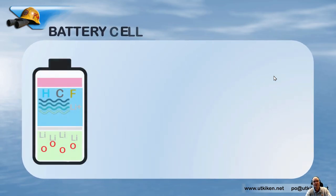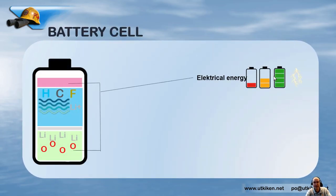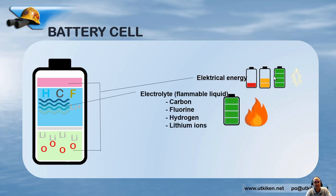I would like to talk about the battery and what it contains. This is a battery cell and of course it contains electrical energy — a lot if it's full, a little less if it's empty. There is an electrolyte that is a flammable liquid containing carbon, fluorine, hydrogen, and lithium ions. The interesting part is that the electrolyte contains the chemical energy, and that contains about 70% of the total energy of a battery, so the electrical energy is only about 30%.